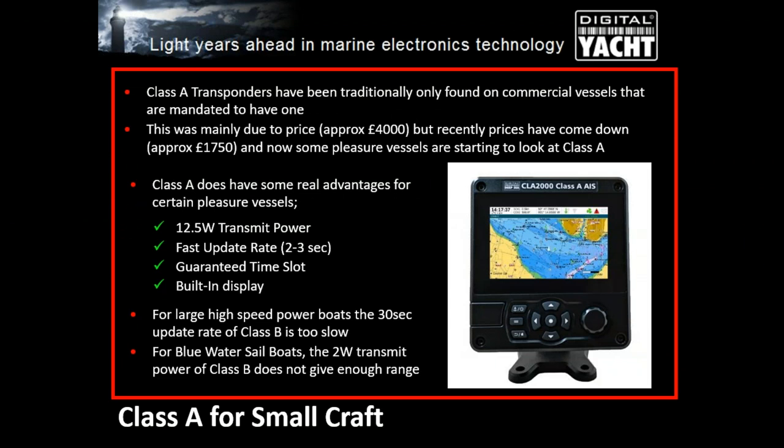Class A transponder prices have come down to less than £2,000, which for many larger vessel owners is worthwhile. Because Class A vessels transmit at a faster update rate, if you've got a large powerboat regularly doing over 25 knots, you can travel a very long distance in 30 seconds — the normal Class B update rate. A faster update rate from Class A is really useful on those types of vessels. Class A units also now have nice colour built-in displays with the option of electronic charts, giving you a backup chart.